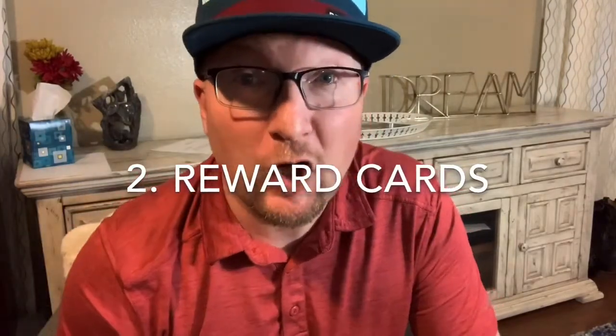Number two is to have a credit card that has rewards on it. Put money on the card, pay it off, use the rewards.